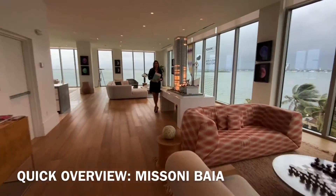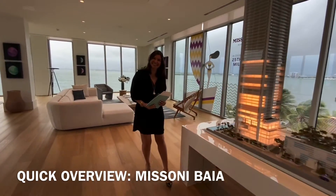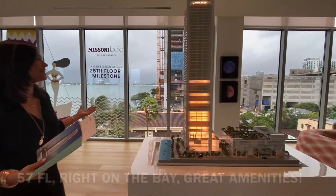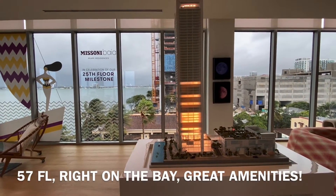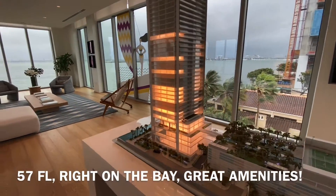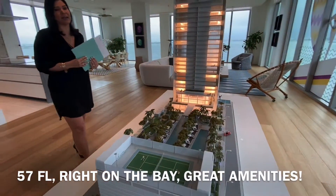Welcome to Missoni Bahia. This is Missoni Bahia. What is so great about being here is that one can not only see the building from the scale model and how it is set up.